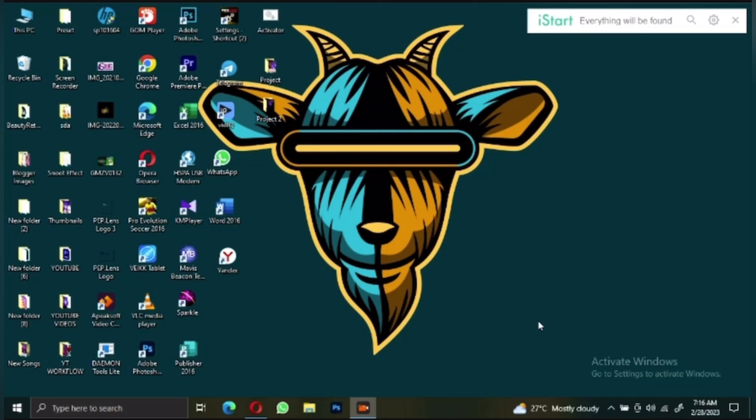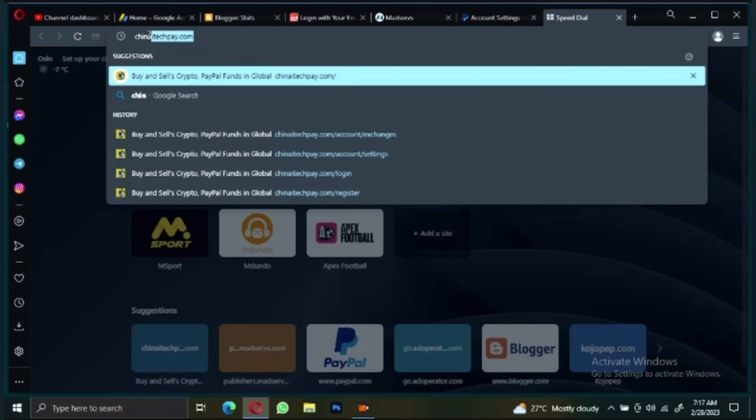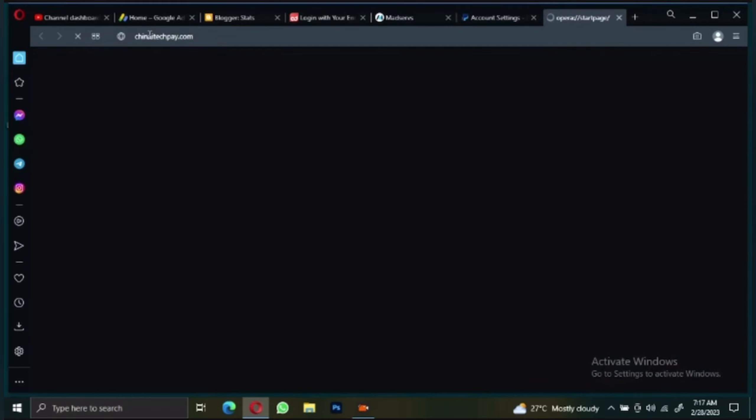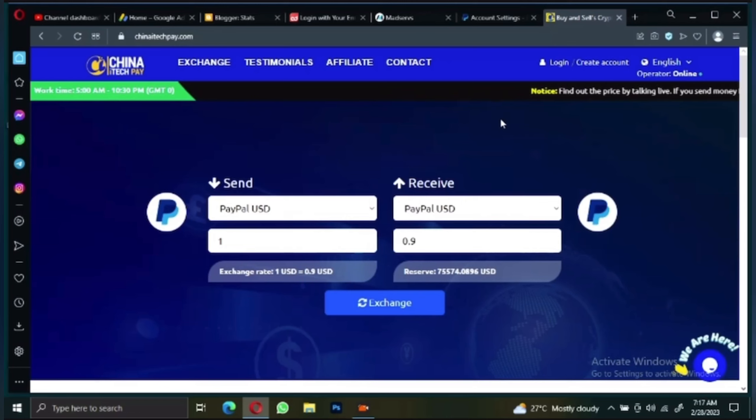This app is also on the Google Play Store — the name is ChinaITechP. You can go to the Play Store and install it. First of all, let me show you how to create an account. Go to your browser and type in chinaitechp.com and press enter. This is the home page of the site, and you have to create an account.